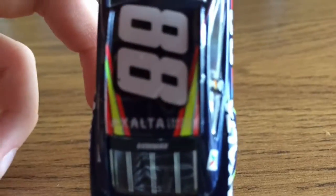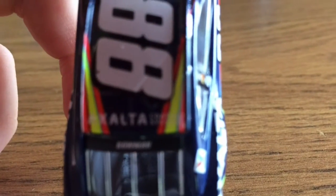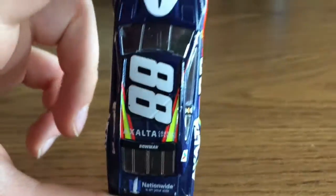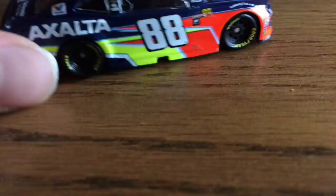Guys, I need to prove this right now — that is not flame. That's not flame. It's got Nationwide on it. Raveline.